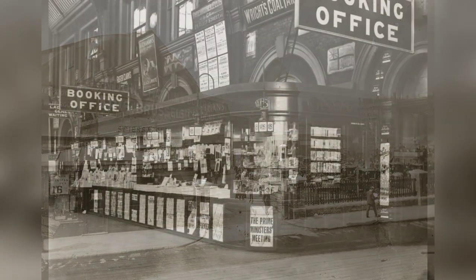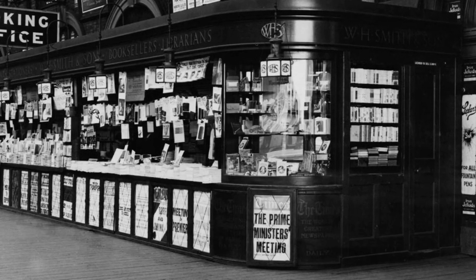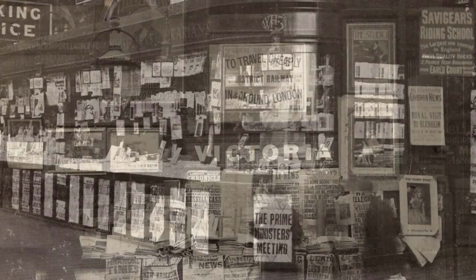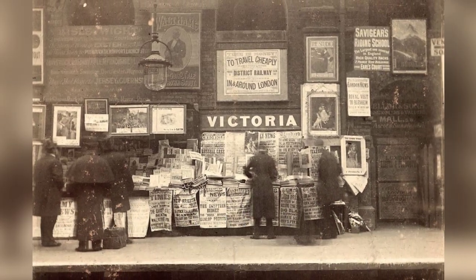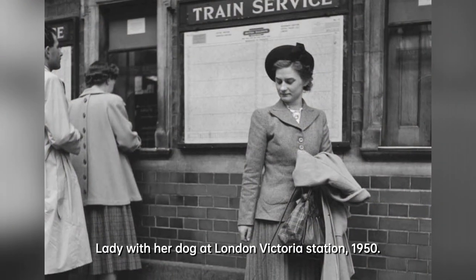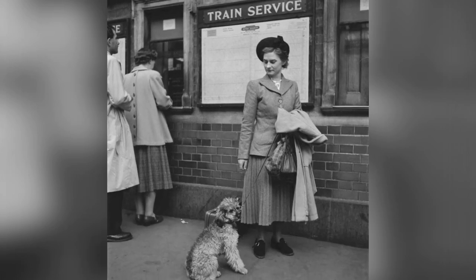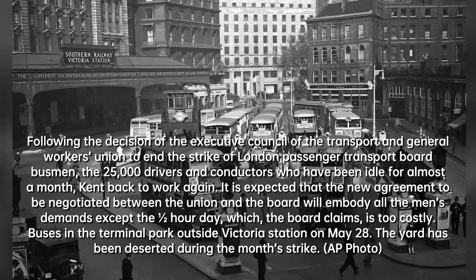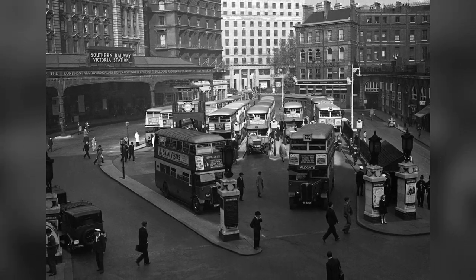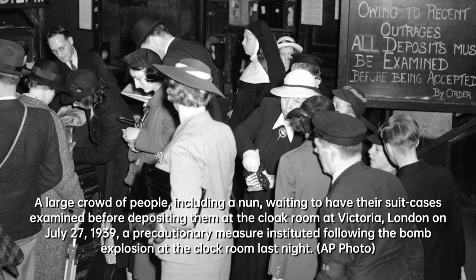If you have heard of the bustling Victoria Station in London, then you must be interested in delving into its rich history. Do you remember the feeling of stepping into a train station, full of anticipation and excitement for the journey ahead? The history of Victoria Station is a testament to the evolution of transportation and the changing landscape of London. Let's take a journey back in time through 33 captivating photos that tell the story of Victoria Station. As we immerse ourselves in these images, we'll uncover the historical context of each era and gain a deeper understanding of the significance of Victoria Station in the past.